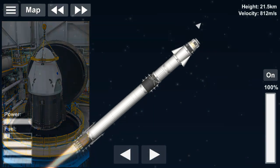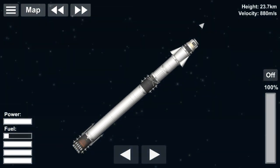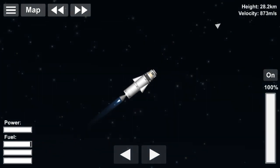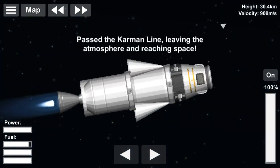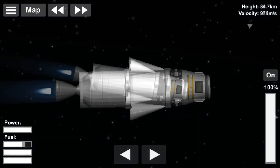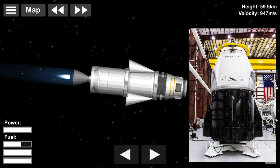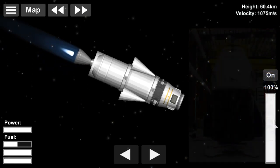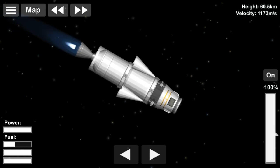This Falcon 9 did not have a payload fairing because of the Dragon capsule, and the first stage was separated and landed on the autonomous spaceport drone ship Of Course I Still Love You, stationed in the Atlantic Ocean. This was the 69th flight of a Falcon 9 rocket, 35th landing of a first stage booster, 3rd mission for SpaceX in 2019, and the first flight of a Dragon 2 capsule.